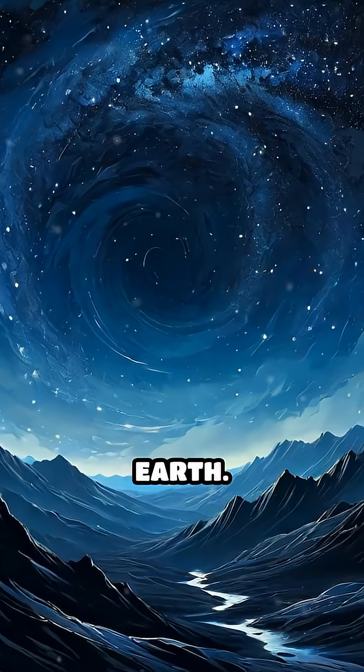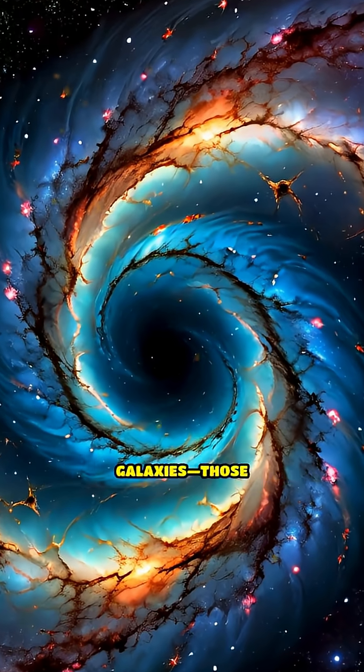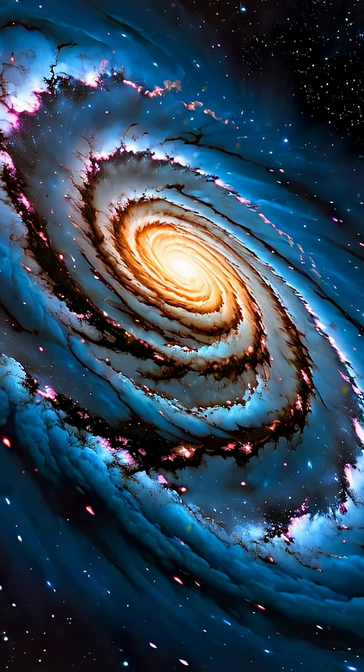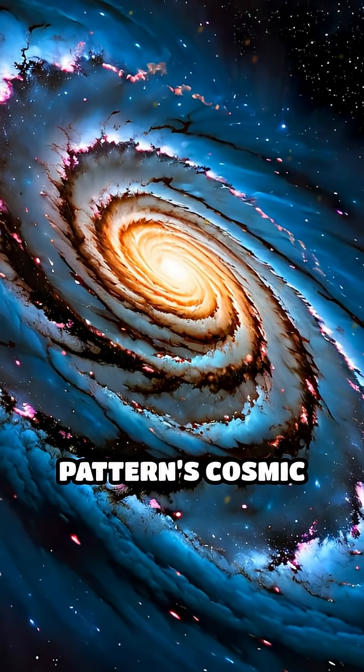But the magic doesn't stop on Earth. The spiral arms of galaxies — those enormous whirls of stars — often trace out a Fibonacci spiral, showing this pattern's cosmic reach.